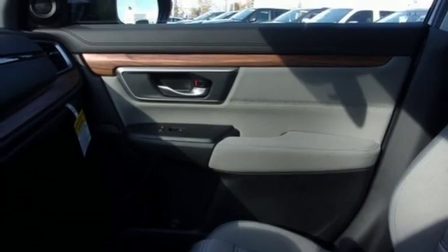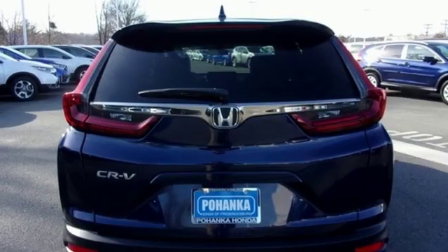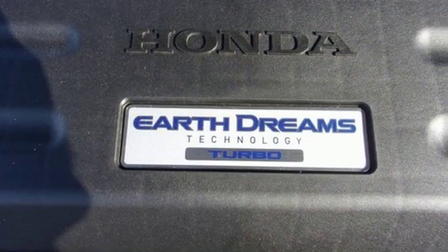Front heated bucket seats, power heated mirrors, external memory control, express open and close sliding and tilting sunroof, doors and push button start proximity key, and continuously variable automatic transmission.